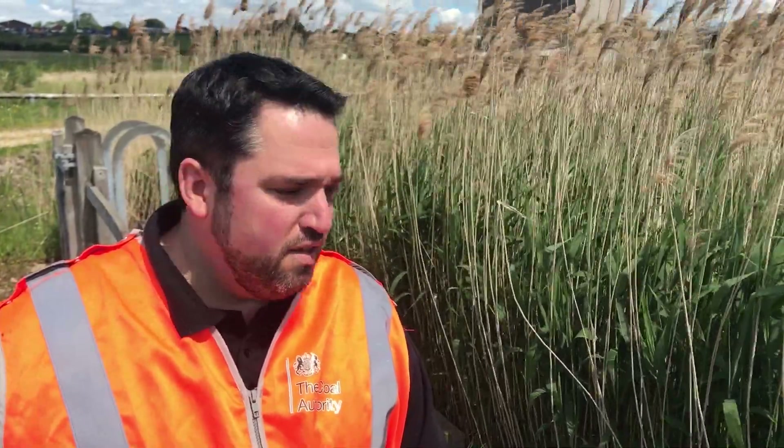The reed beds act as a final filter for the removal of the remaining iron solids. They also act as a great habitat for a range of creatures. The treated water then leaves the reed beds in a nice clear state and is ready for discharge.